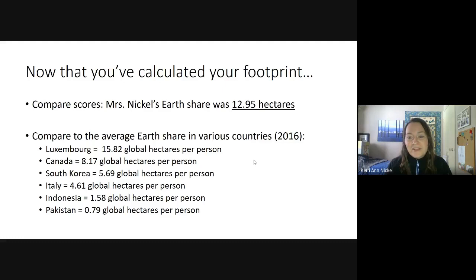My ecological footprint has actually shrunk a little bit since I have not driven very often during COVID, but on a normal basis — if I was actually working and commuting — this is how much my ecological footprint is. I thought it might be interesting to compare to the average earth shares that other countries have.